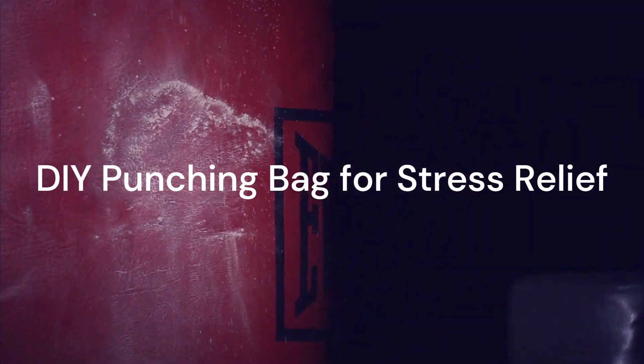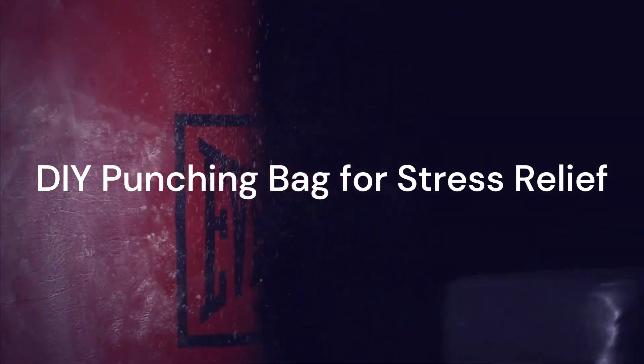Stress relief, anyone? Fill a garbage bag with soft materials, seal it tightly, and suspend it for an instant stress-relief punching bag. It's a therapeutic way to release tension without the need for any gym equipment.